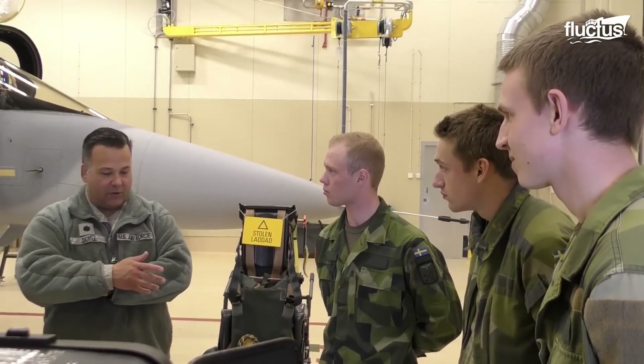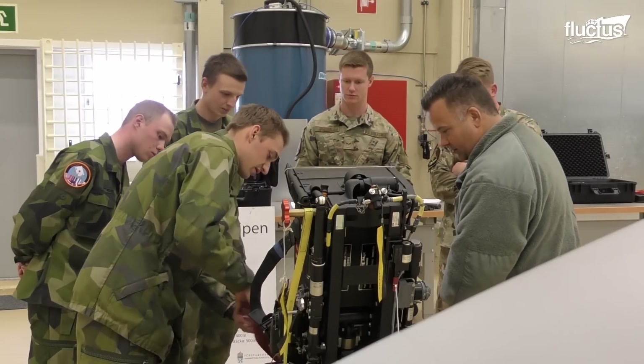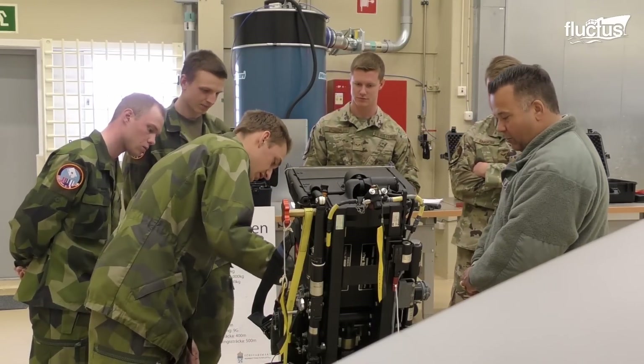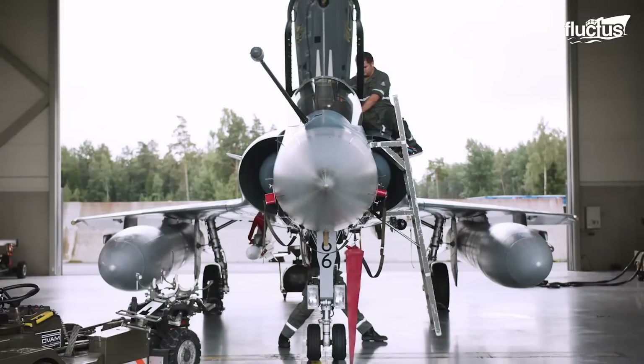The assembly process of fighter jets like the Gripen, the Rafale, and the Eurofighter Typhoon represents the commitment of European countries to developing advanced fighter jets and further enhancing their capabilities.